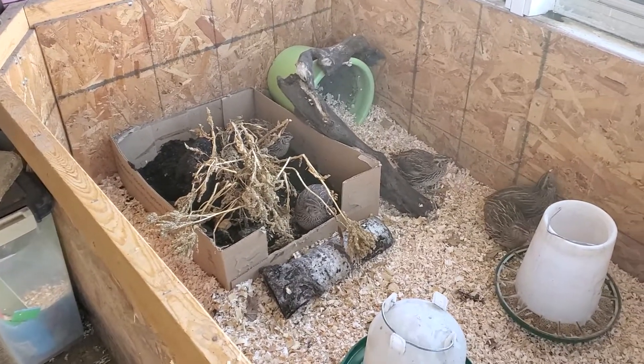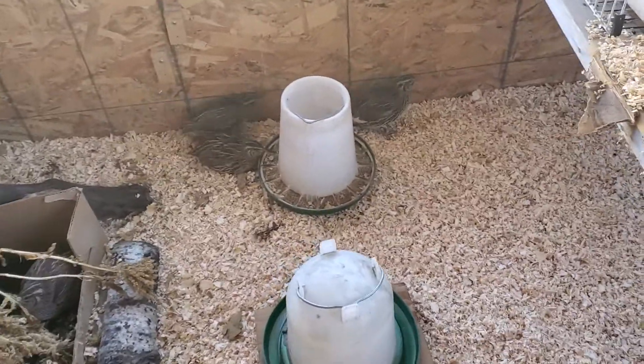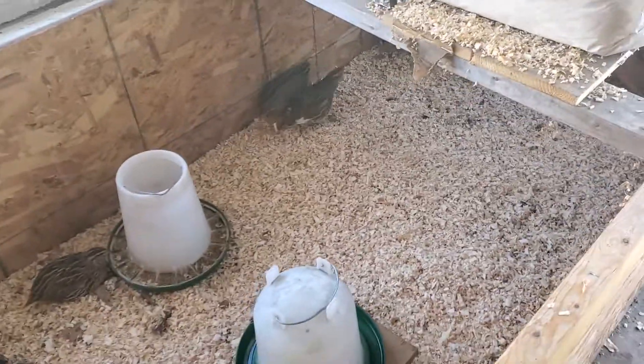They get kind of bored in here over the winter. As you can see it's not the biggest area for them — we've just set aside this part in our shed for them to play in.